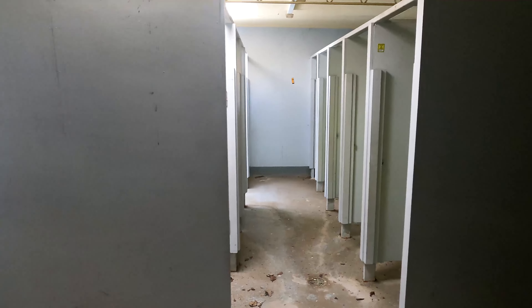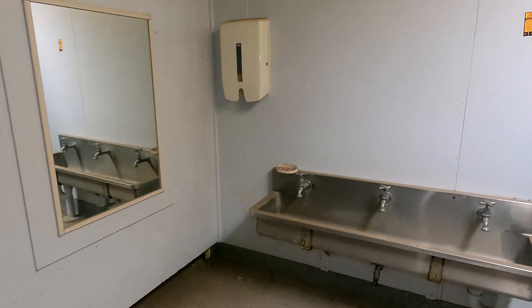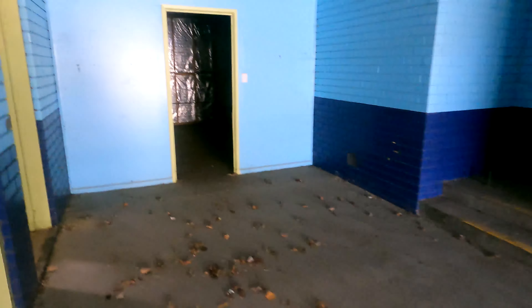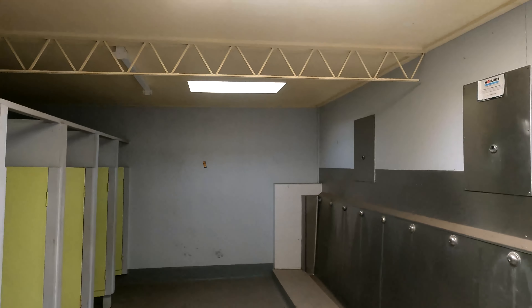Just over here are the toilets — I'll give you a quick look. People like that sort of stuff. There are the girls' toilets — I'm not going to go in too far. There's a toilet. And we're going to the boys' — then we'll probably end the video. I like to end on a nice little corridor shot. Here are the boys' toilets — very well lit toilets.